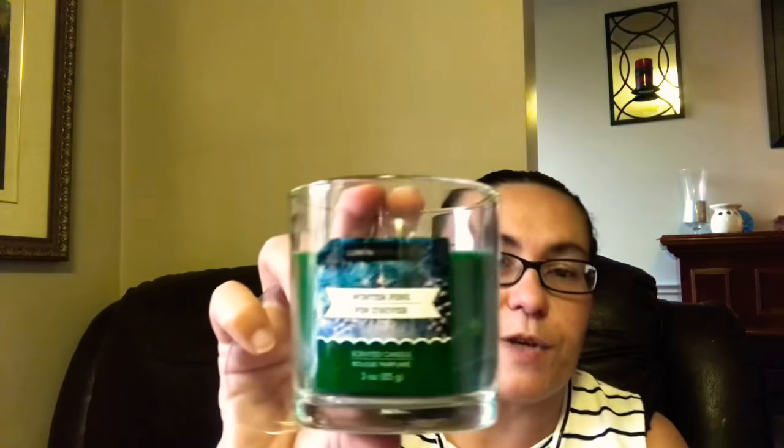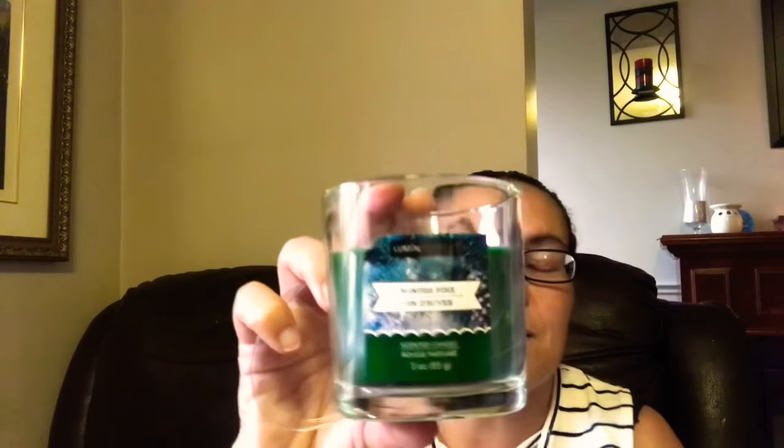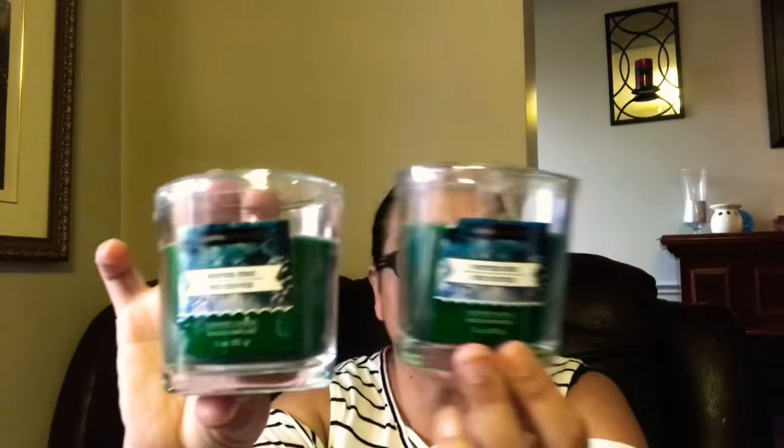I was so happy to come across more candles — these were new. It's by Lumen Incense — a winter pine scented candle in a three-ounce, one-wick format. It smells like a pine Christmas tree, which is an amazing and perfect scent for Christmas. I picked up two of those — these were the only ones I found.